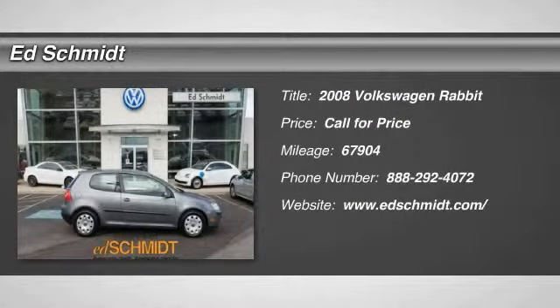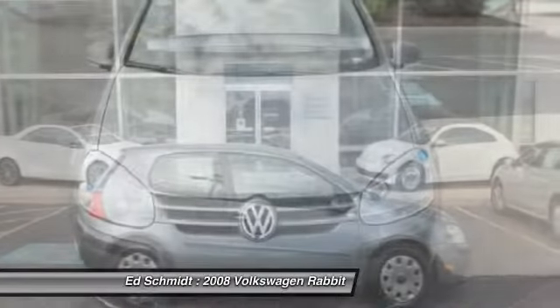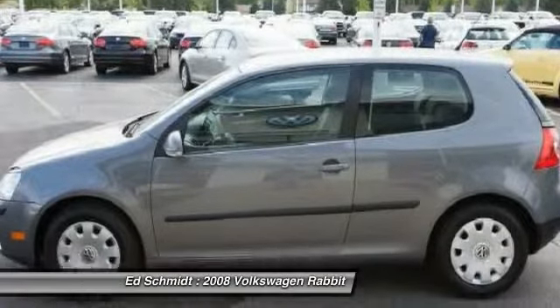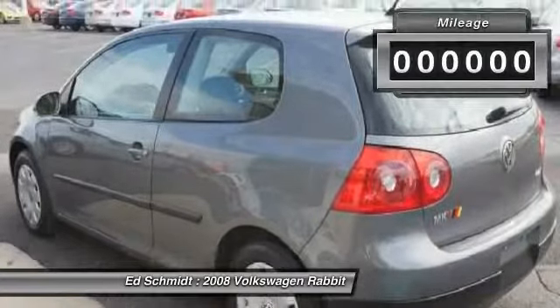The 2008 Volkswagen Rabbit. The VW Rabbit comes with the intention of providing a German-designed, German-engineered, and German-built alternative to the Asian nameplate vehicles that dominate the entry level of the American automotive marketplace, namely the Honda Civic, Toyota Corolla, and Nissan Sentra.